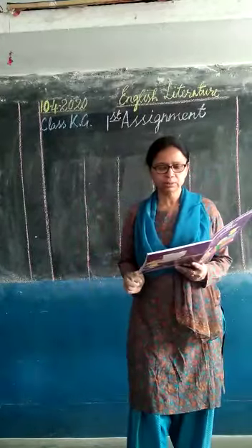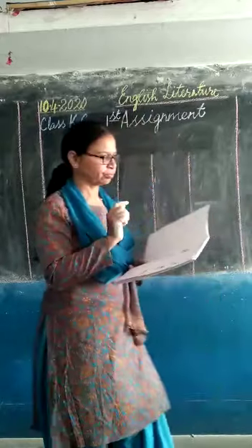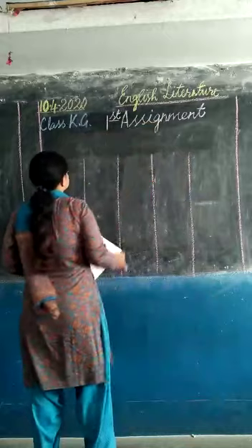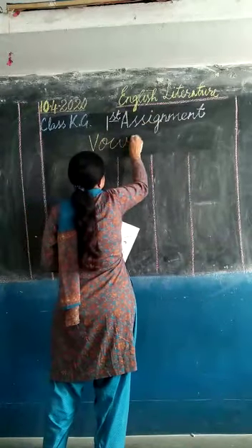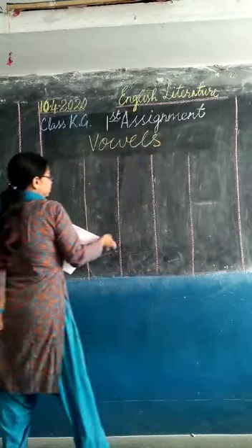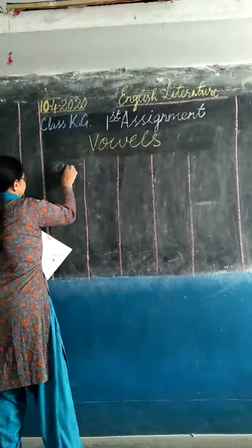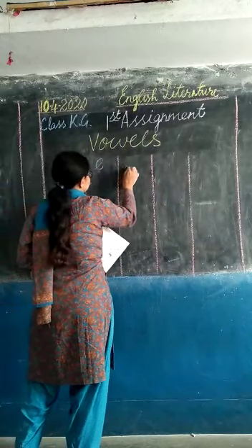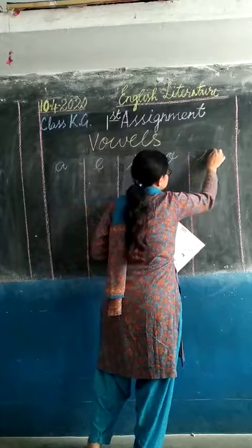There are five vowels: A, E, I, O, U. A, E, I, O, U.